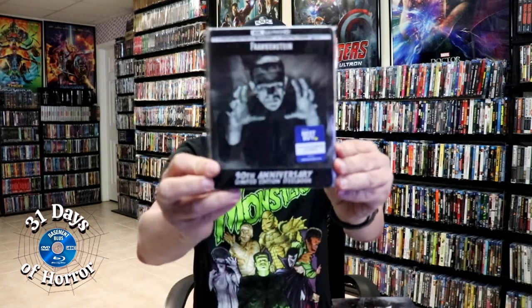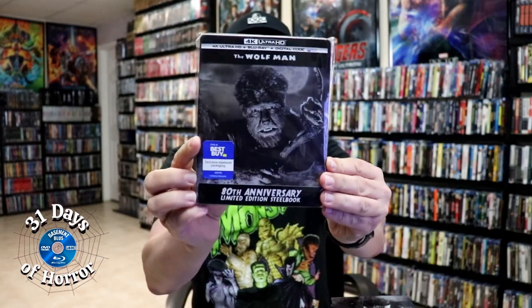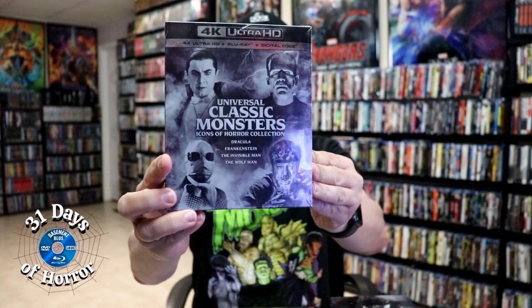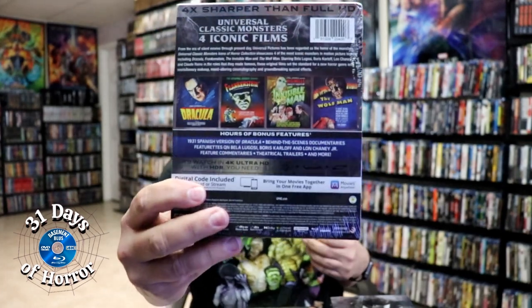Last year we got still books for these — Frankenstein, The Wolfman, Dracula — and over in the UK we got The Invisible Man still book, which was great. We also got a regular box set last year with all four of those films, which was a really nice set.